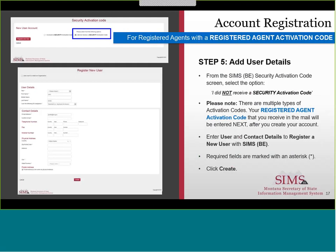Step 5. On the SIMS BE Security Activation Code screen, select 'I did NOT receive a Security Activation Code.' Then create your SIMS BE account by filling in the required user information on the screen. Please note there are multiple types of activation codes. Your blue Registered Agent Activation Code that you received in the mail will be entered next, after you create your SIMS BE account.